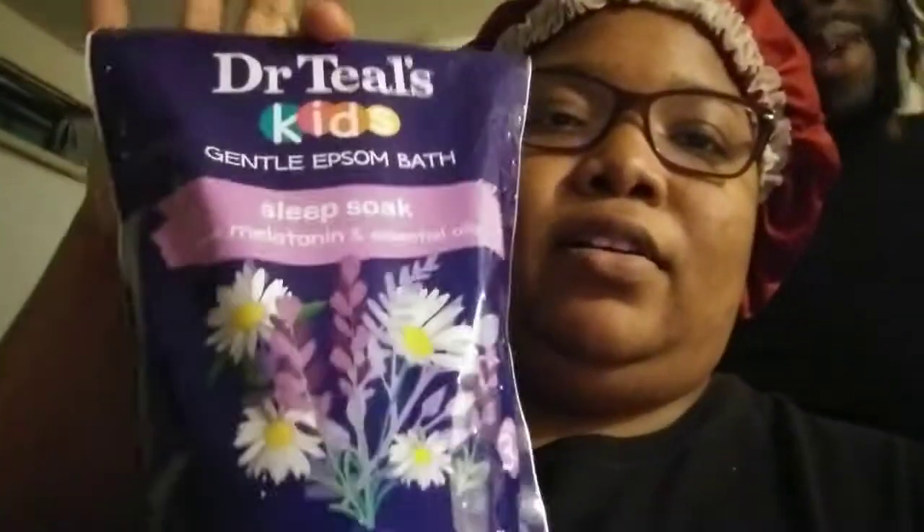The next thing I put in is the Dr. Teal's Gentle Epsom Bath Salts. The Epsom salts help to relax their muscles, so I'm gonna put some of this in the bath as well.